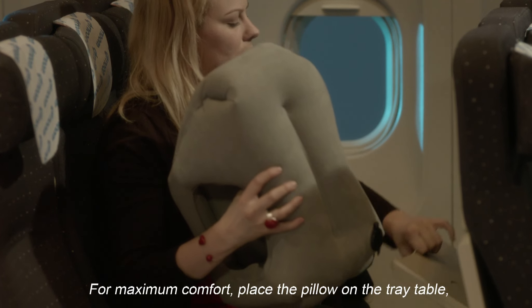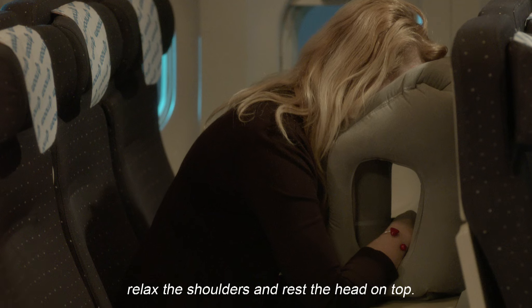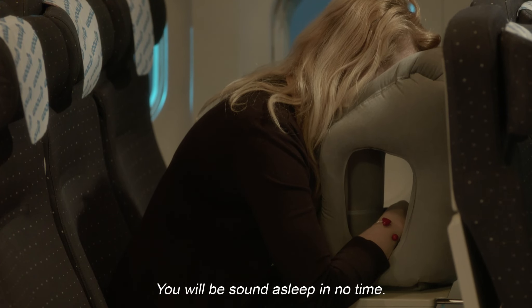For maximum comfort, place the pillow on the tray table, relax the shoulders, and rest the head on top. You will be sound asleep in no time.